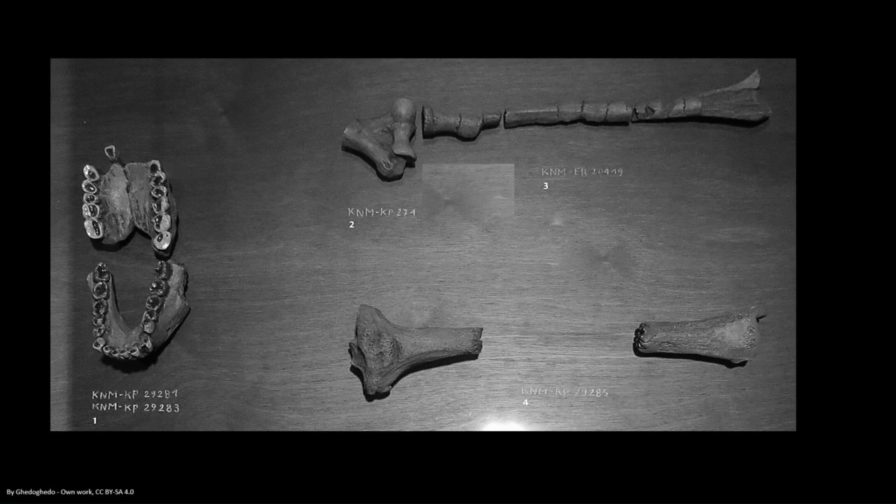What these remains have shown is that anamensis is quite thickly boned. It's not an especially large hominin and it may have stood around just below five feet in height, and would have been around 50–51 kilos, depending on its sex.